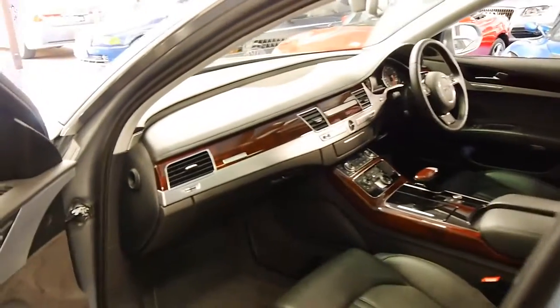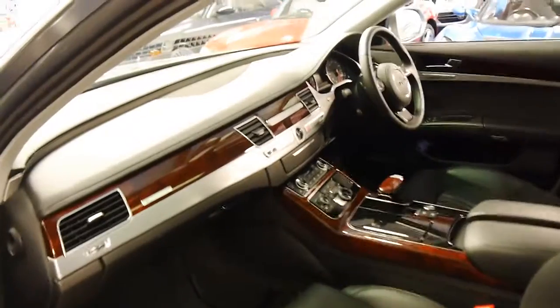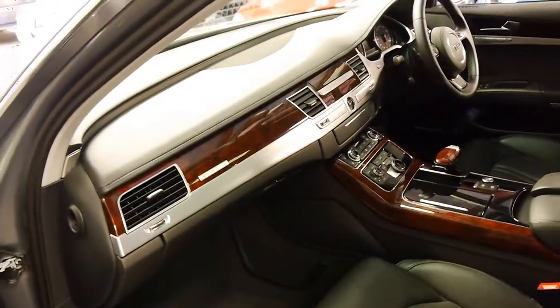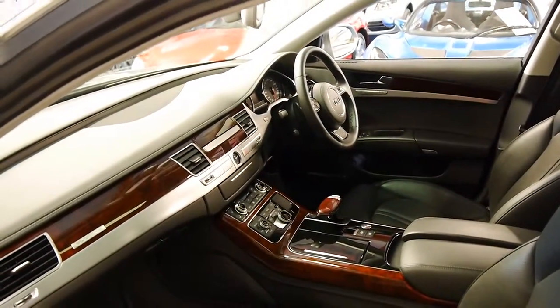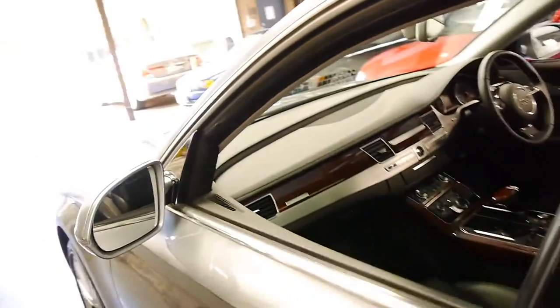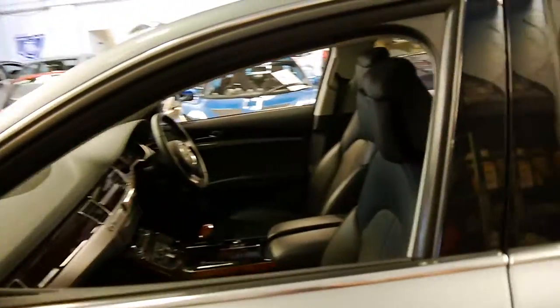And if you've been looking for an A8 and you want to get the 4.2 litre V8 petrol, which sounds fantastic, then please come and have a look at this car. I think it represents excellent value with such low kilometres and in such good condition. It's a 2010 build and compliance, but it's an MY11.